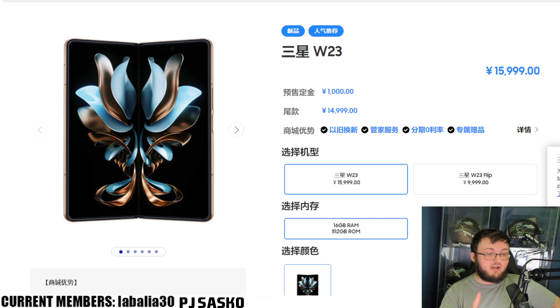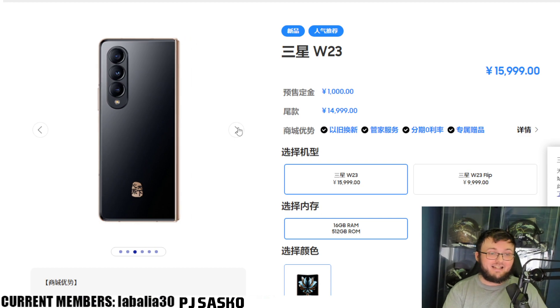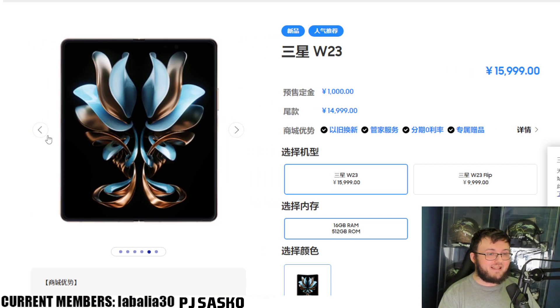So here's what we have. Starting off, there's only one actual choice for the Z Flip 4 and Z Fold 4 — you can't get multiple options like you can in the United States. There's only strictly one type. But even this one type absolutely looks gorgeous.